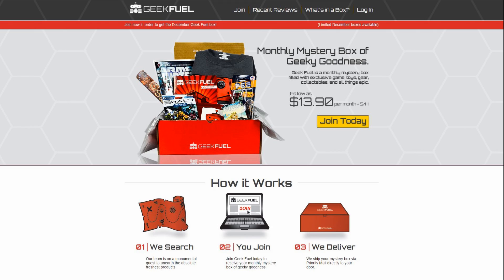So this is their very first GeekFuel box, which I'm told is going to come with an exclusive shirt that was only for Kickstarter backers. As of right now, GeekFuel is actually promoting on their website that their boxes start as low as just under $14.